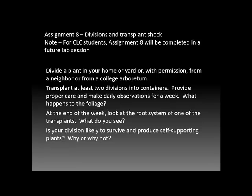This assignment is not applicable to CLC students. We're going to be doing divisions in a future lab session on campus.